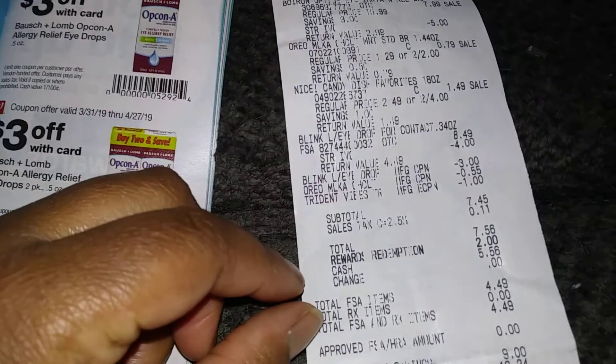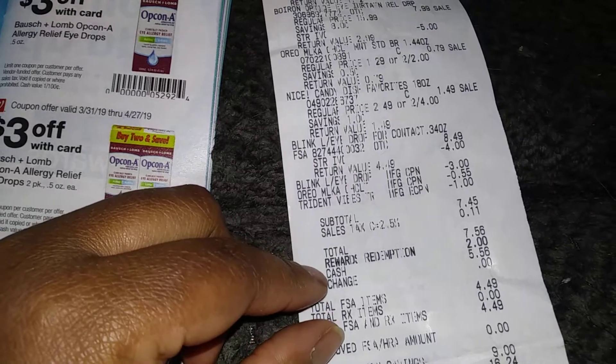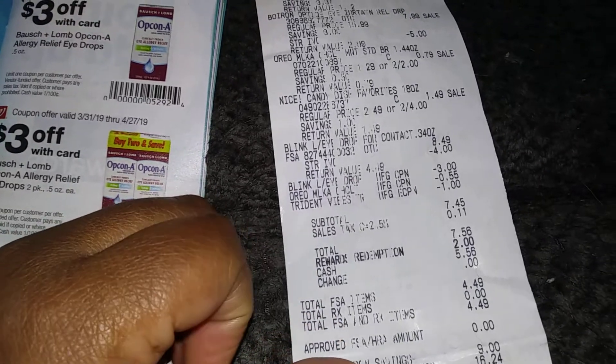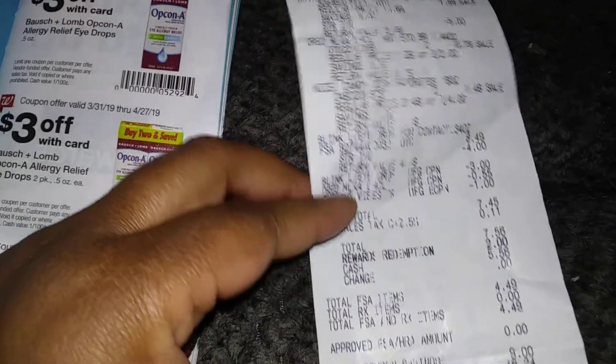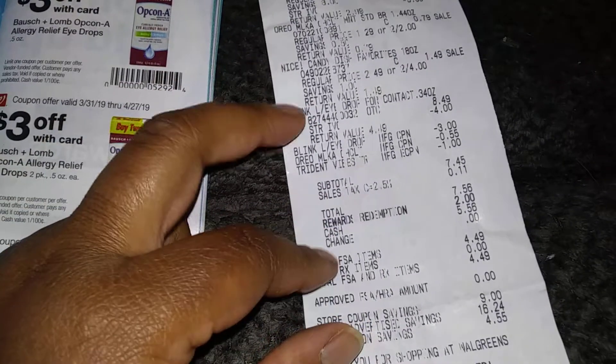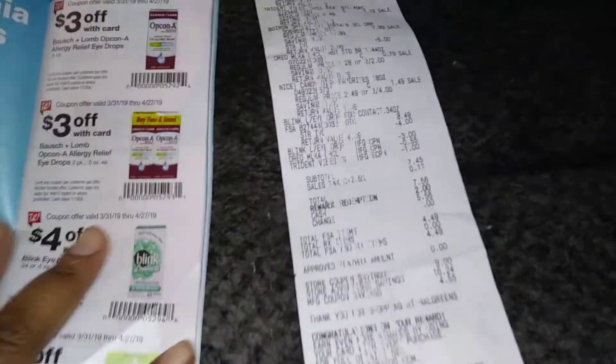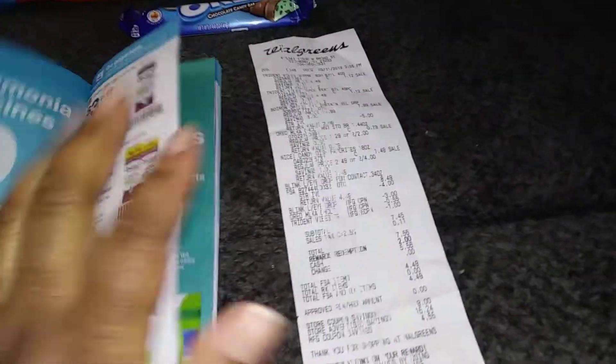I paid using two dollars of my rewards, so I paid five dollars and 56 cents out of pocket. I didn't even have to pay that much — I could have used four dollars and 49 cents toward my health savings account, but next time. That's my Walgreens haul!